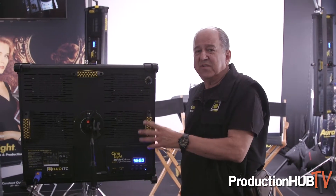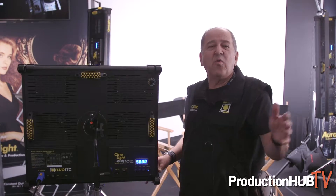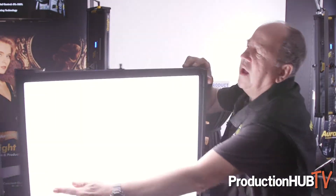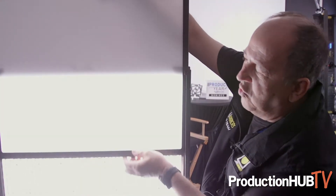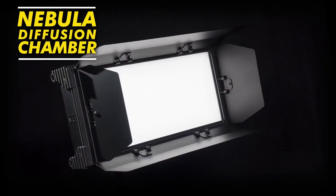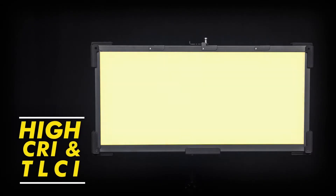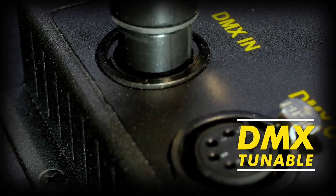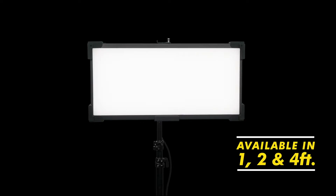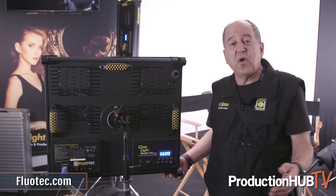The other new product we have here at NAB is the CineLight Quad. It has the same surface of lighting as the 120, but instead of being one foot by four, it is a two by two. It also has an interchangeable and removable diffusion chamber — we call it the nebula diffusion chamber — so you can use it as a long throw, which reaches farther away, or use it with the diffusion, which gives you a very beautiful wraparound lighting. It also has the capability of high speed, and its functions and features are exactly the same as the 121 by four.